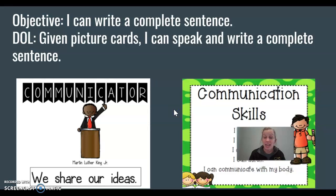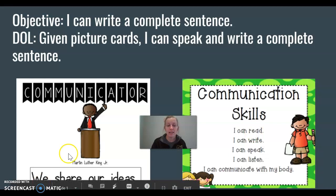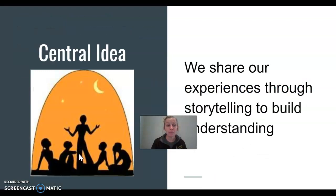Now, in that chant, we realize that communication skills are not just speaking — they can be reading and writing and speaking and listening and communicating with your body. So today we're gonna really focus on communicating by writing and speaking.